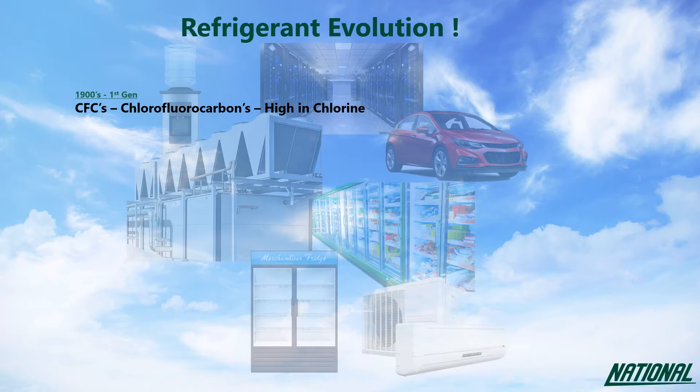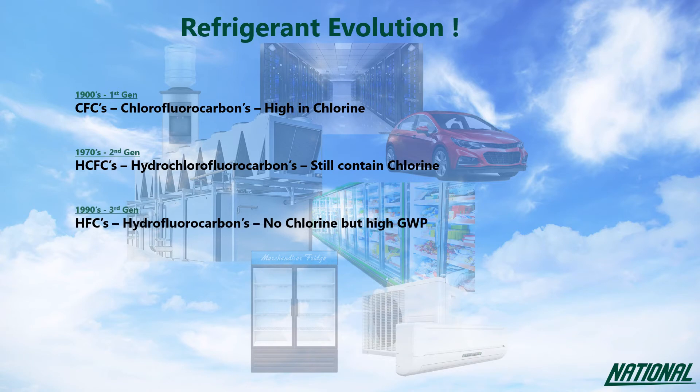So in the 1970s, CFCs started being replaced with the second generation of refrigerants — HCFCs, hydrochlorofluorocarbons. These still contain chlorine, just less of it, and were used as an interim replacement to allow the adoption of the third generation of refrigerants, HFCs — hydrofluorocarbons — introduced in the early 1990s, which do not contain any chlorine. So by this time we were no longer contributing towards the depletion of the ozone layer, but all the emphasis had shifted towards global warming, and almost all of today's refrigerants are greenhouse gases, meaning they contribute towards global warming if released to the atmosphere.